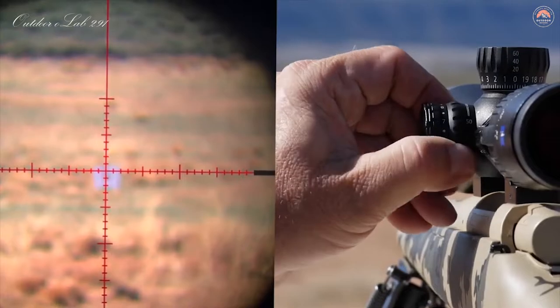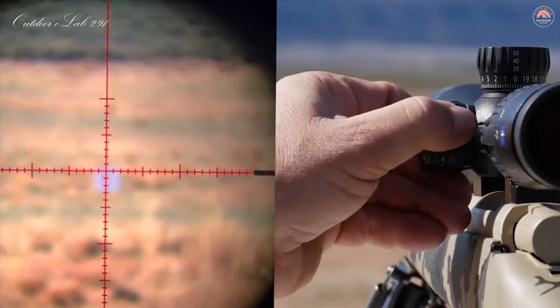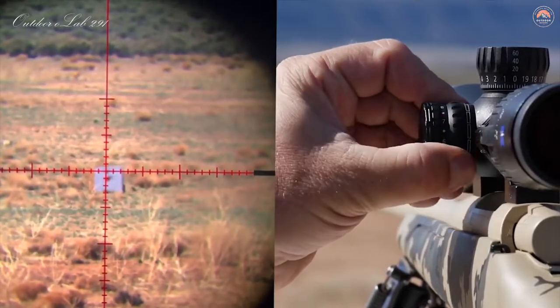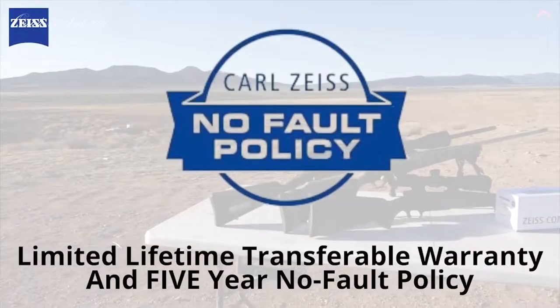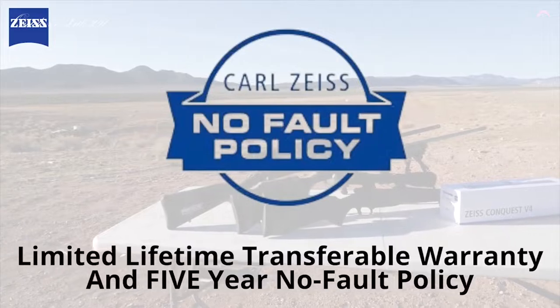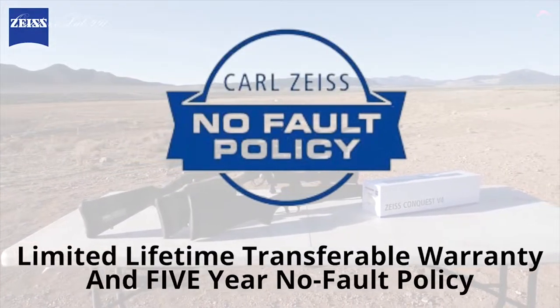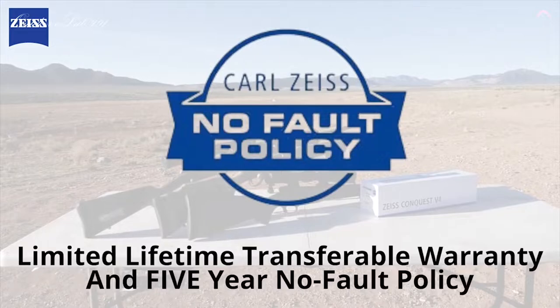The longer range version scopes have side parallax adjustment from 50 yards out to infinity, which is extremely important when shooting at those further distances. They are all backed by the Zeiss limited lifetime transferable warranty and five-year no-fault policy, which guarantees you've made a good investment in your shooting future.